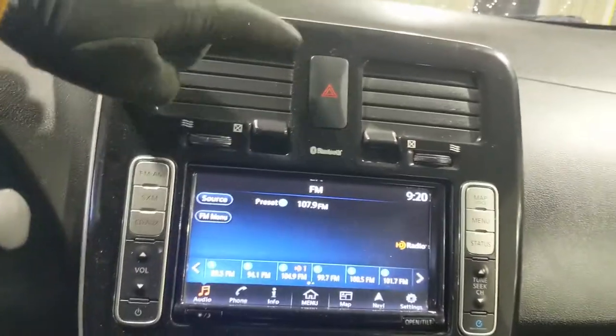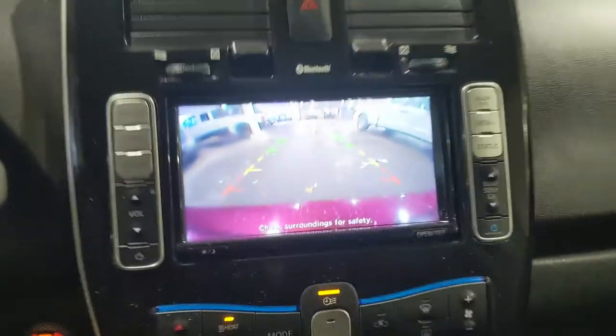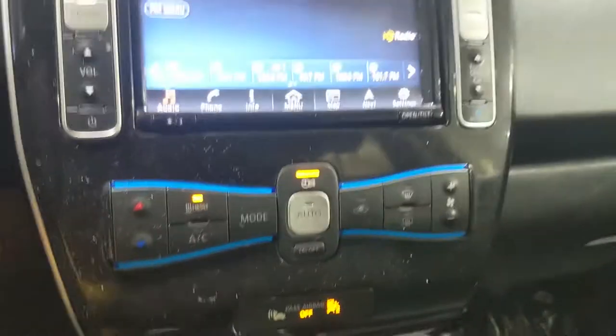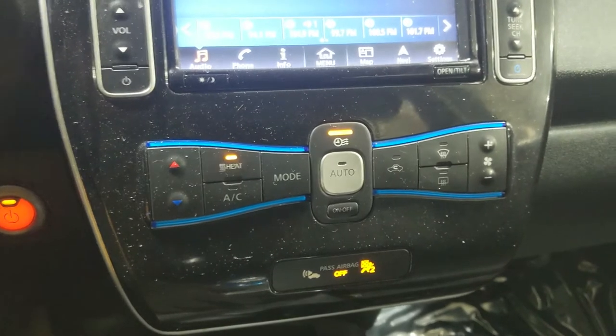Above that you have your hazards, and shifting into reverse brings up a backup camera so you can see where you're going and hopefully avoid hitting anything. Moving down from that, you have all of your climate controls — pretty simple and easy to use. Below that you have a 12-volt power outlet as well as USB and auxiliary so you can hook up your audio or plug something in to power or charge.